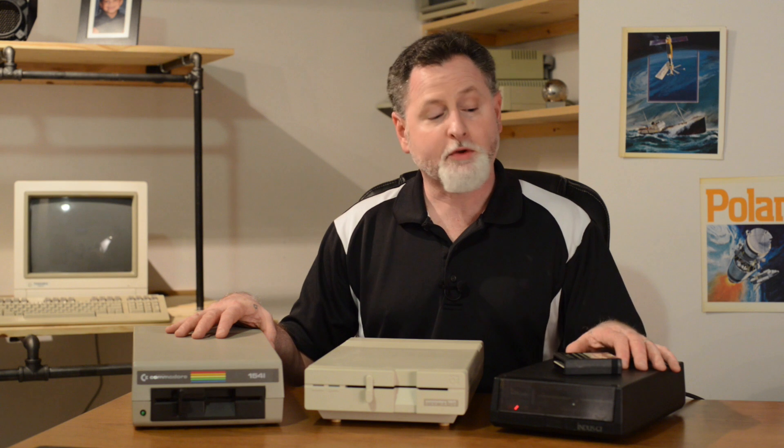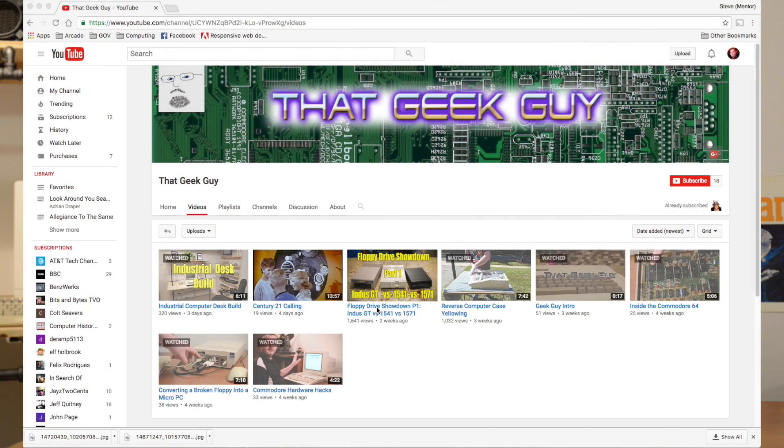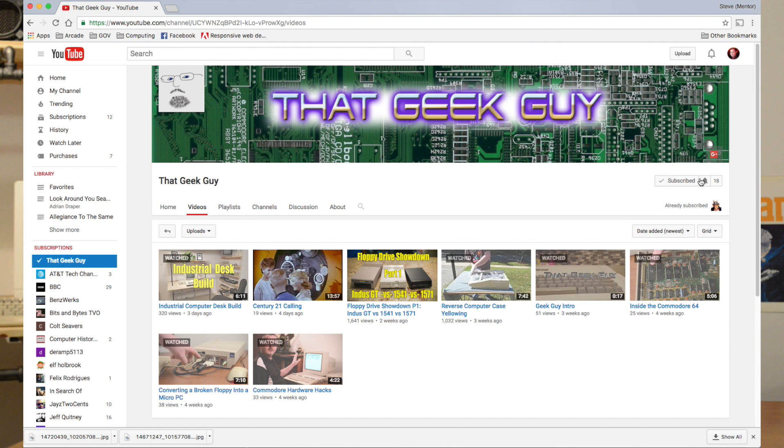Hey there, Steve here for another episode of That Geek Guy. In part one of our floppy drive showdown, we measured the raw performance of the Indus GT against the Commodore 1541 and 1571 to see if it lived up to its claimed 400% faster speed. If you haven't seen part one, bookmark this video and go watch it now. Be sure to leave some feedback and don't forget to subscribe so you don't miss out on another episode.